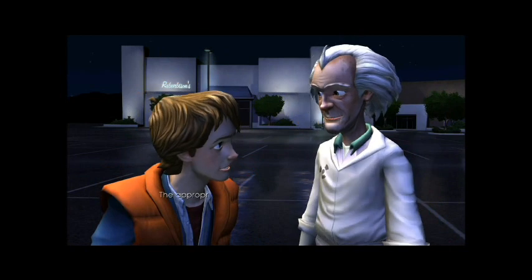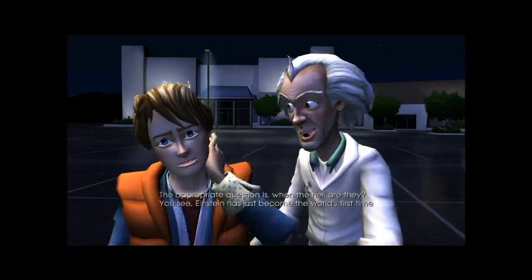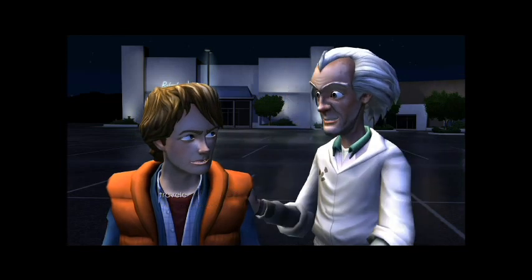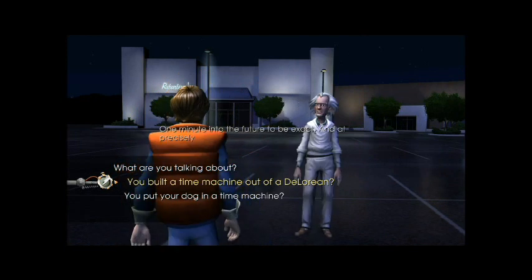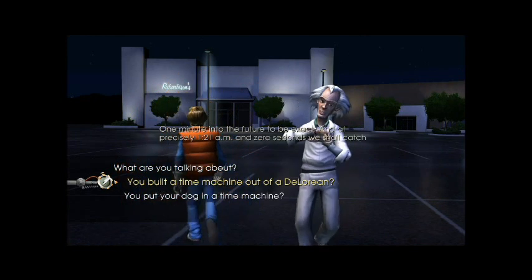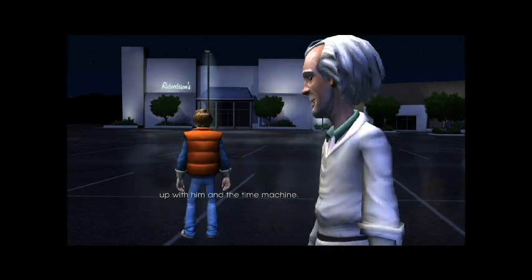Where the hell are they? The appropriate question is: when the hell are they? You see, Einstein has just become the world's first time traveler. I sent him into the future — one minute into the future, to be exact — and at precisely 1:21 a.m. and 0 seconds, we shall catch up with him and the time machine.